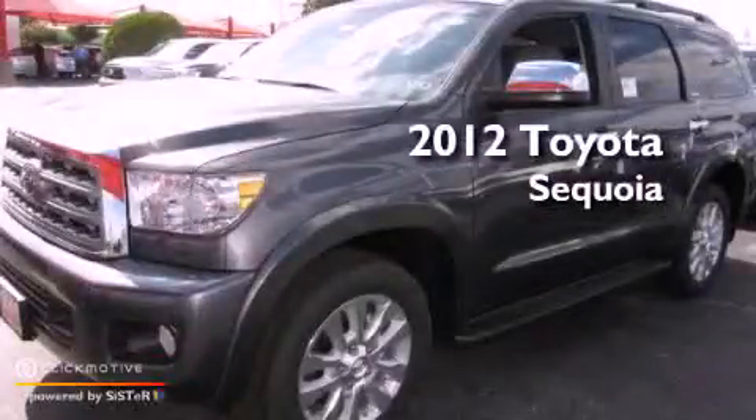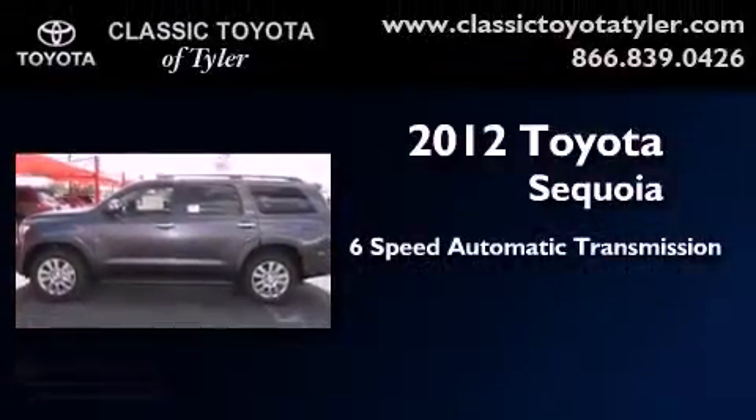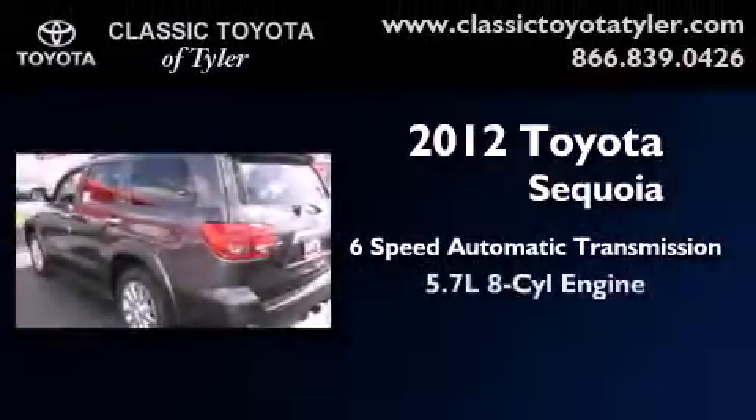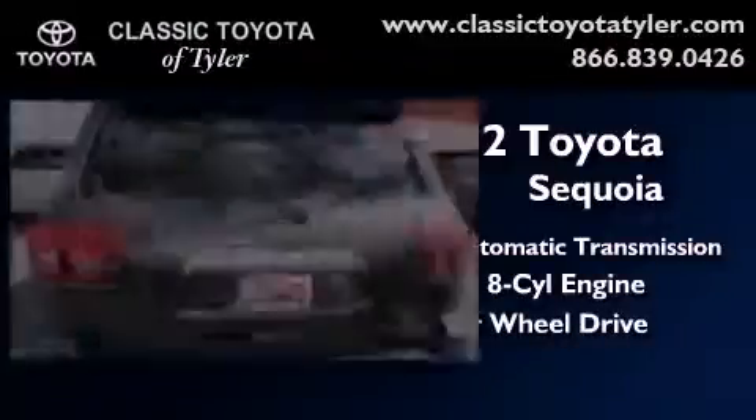This is a brand new 2012 Toyota Sequoia. This SUV has a 6-speed automatic transmission, a 5.7-liter V8, and the added safety and control of 4-wheel drive.